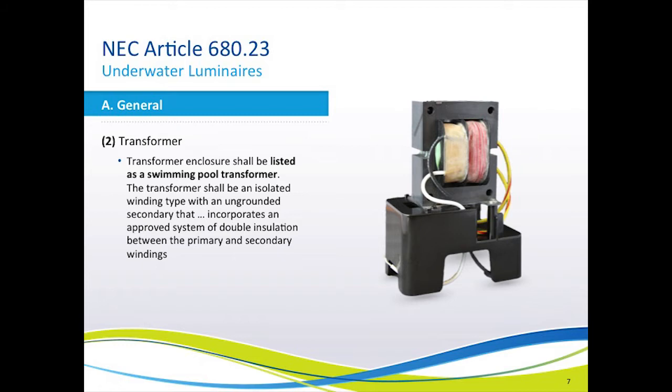This slide is included as a reminder that all transformers in the swimming pool industry should be listed for swimming pool use. That is, you should not go to your local hardware store and pick up a 12-volt transformer and connect it to a swimming pool light.